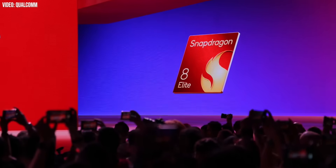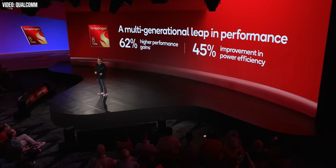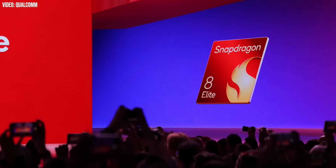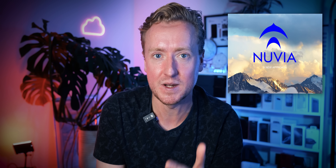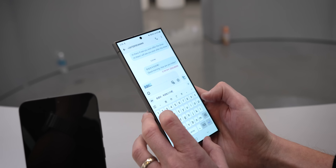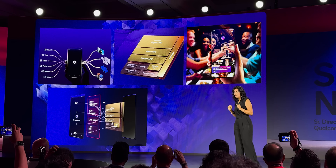Qualcomm is pitching the jump from Snapdragon 8 Gen 3 to Snapdragon 8 Elite as a much bigger than usual generational leap, and given the importance of Oryon and the performance numbers it's been able to produce, it's probably right to do so. Qualcomm having a smartphone chip that beats Apple roundly in multi-core and manages to just about scrape ahead in single-core is a big deal, and an important milestone on the journey it began with its acquisition of Nuvia back in 2021. Being able to offer this kind of performance along with the AI power demanded by phone brands, without falling into the pitfalls of high power consumption, will be equally impressive if Qualcomm can pull it off.